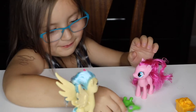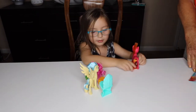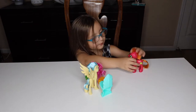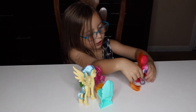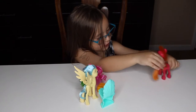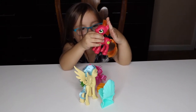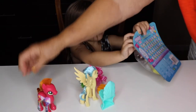Are you ready to show him your next present? Next present — Big Macintosh! He belongs to what family? The Apple family. He's Applejack's big brother. They live at Sweet Apple Acres. What kind of pony is he? He's a strong pony. Is he an earth pony? He's an earth pony just like Applejack. He's big and strong.